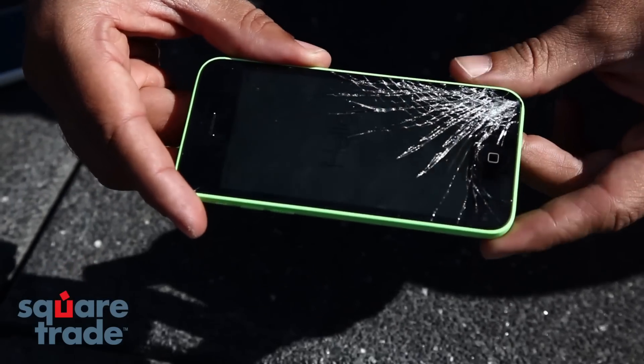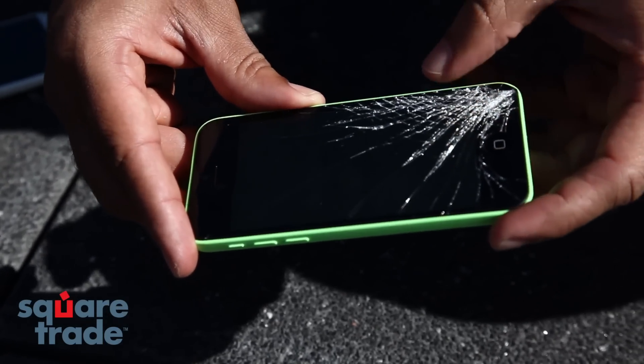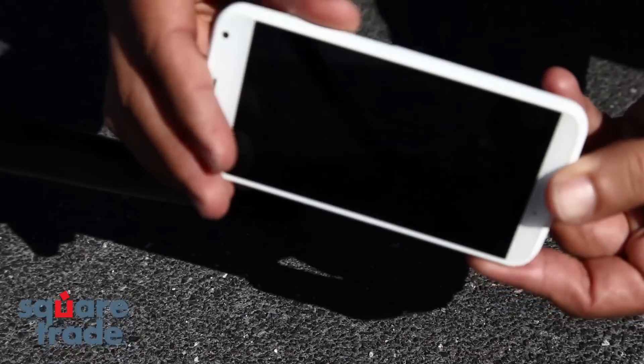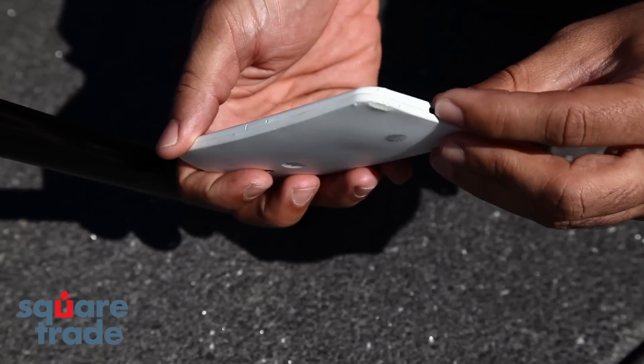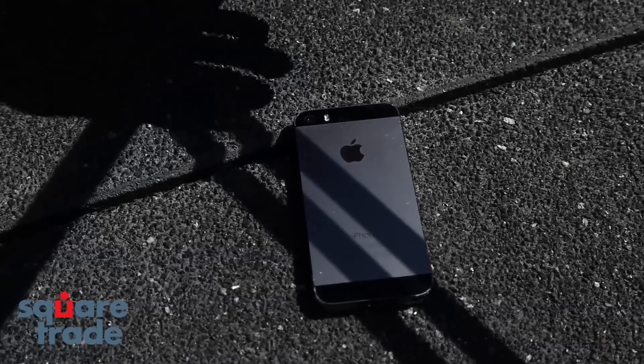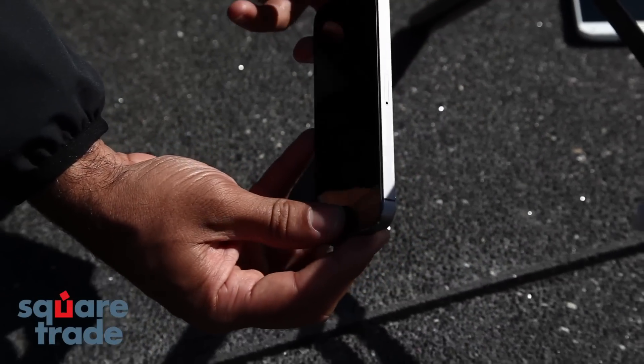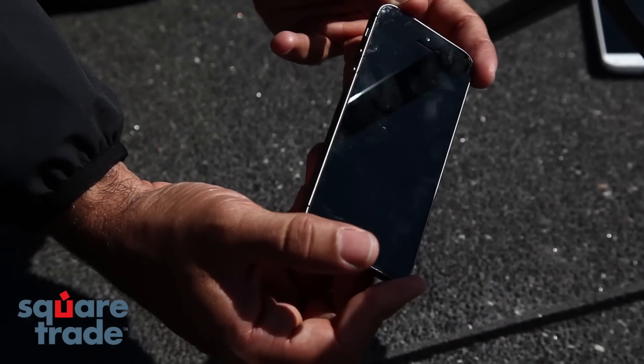It's still functional, but it's definitely shattered. Moto X appears fine, just some slight damage on the corner here. The 5S looks like it took a couple of nicks on the corner. The screen seems fine.